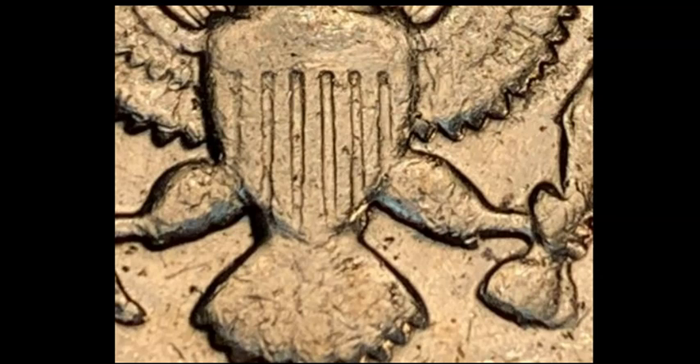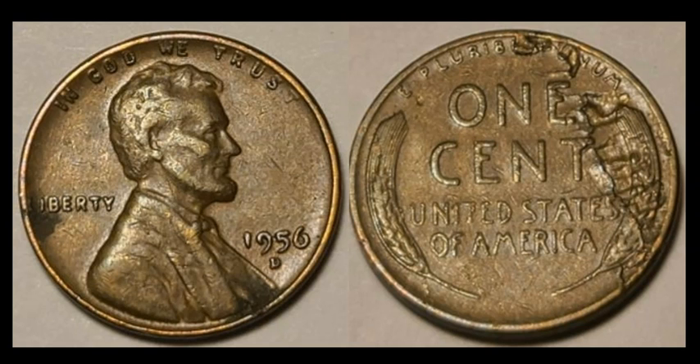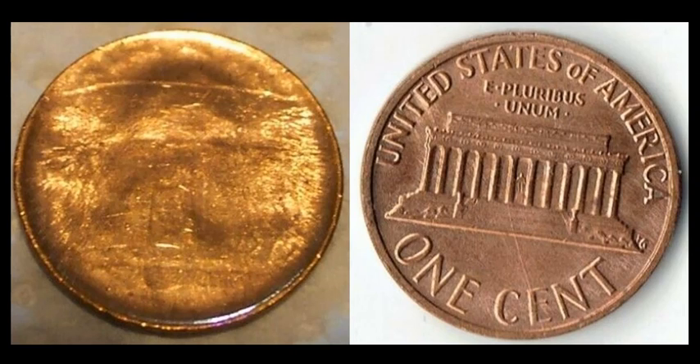A 1956D Lincoln cent — not an RPM, but check the reverse: there's a delamination issue visible between die positions K12 and KE4. Really nice, though it does have some crud on the obverse to contend with. This sold for $12.02 with 10 bids — laminations are heating up.